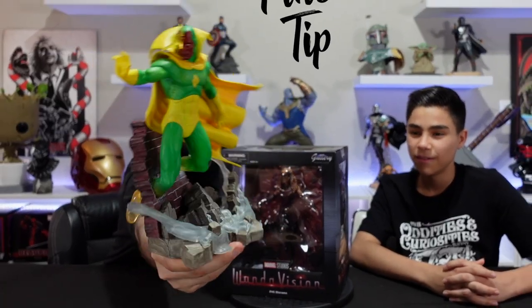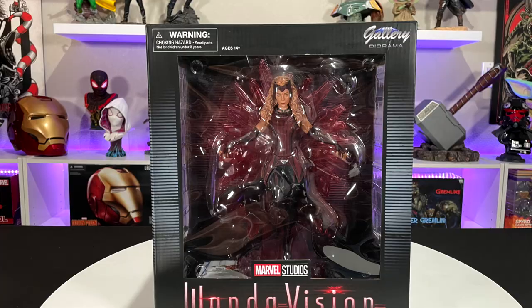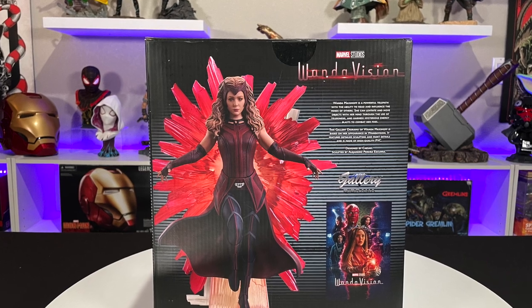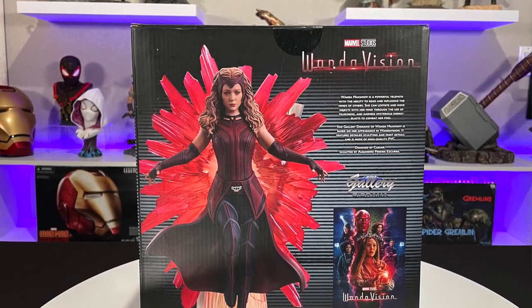We also have the Vision statue, so it would be nice to pair them together — both of them at their most powerful. These gallery dioramas are really cool pieces packed with details in the sculpt and the paint. Looking through the window on this, the details in the portrait look fantastic and it's got some transparent pieces — this is going to be awesome.